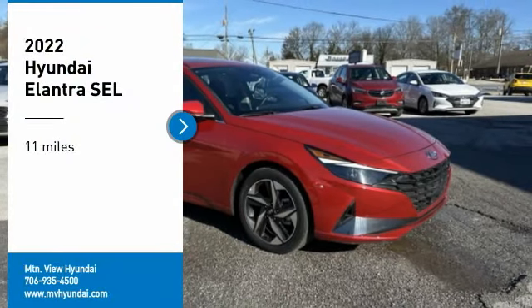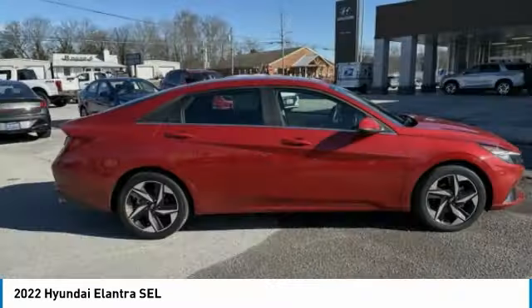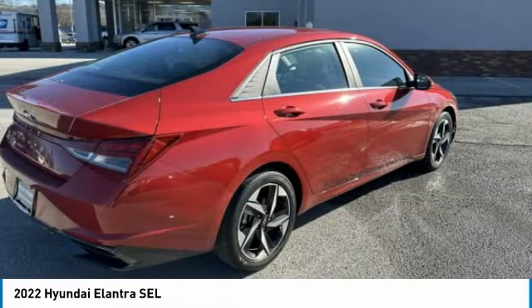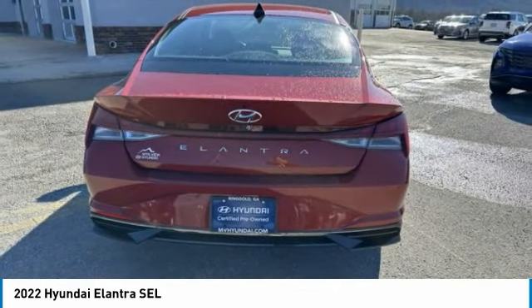You are going to love the 2022 Elantra. The Elantra boasts the most interior room in its class and gets an exceptional 35 miles per gallon. With its luxurious standard features, the Elantra is an easy choice.